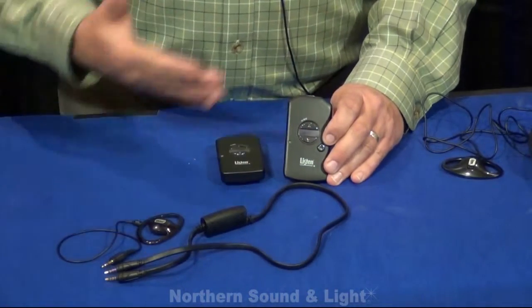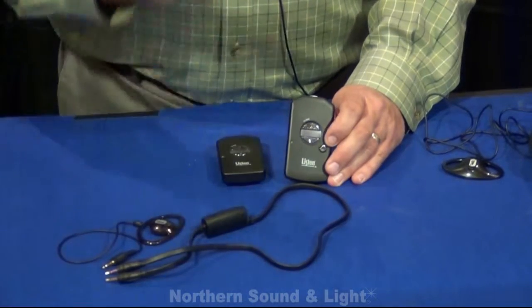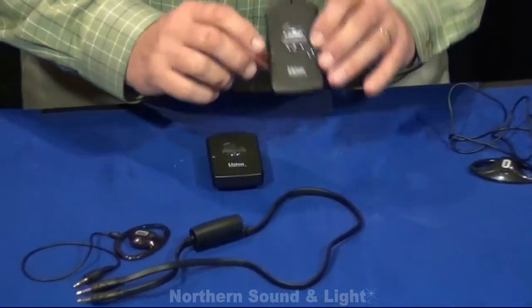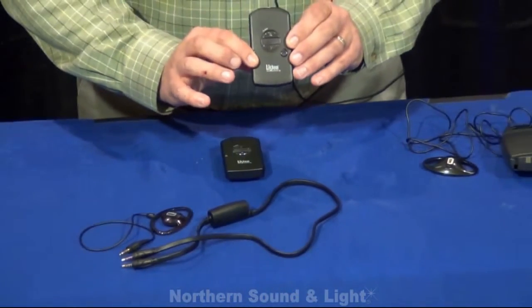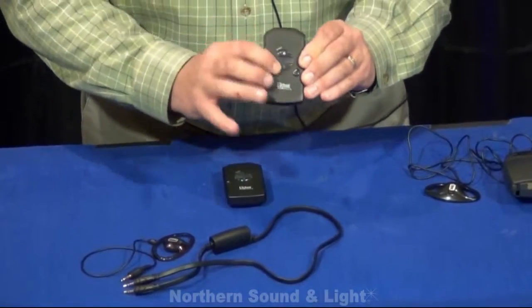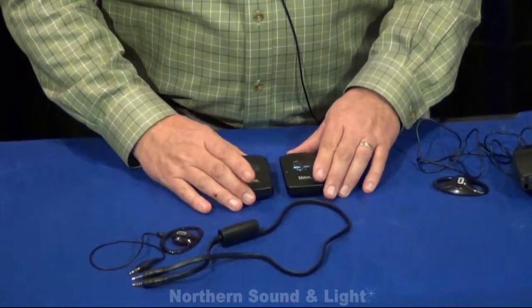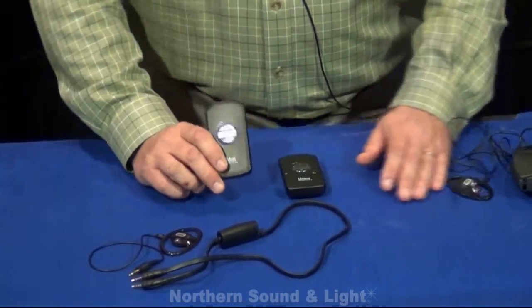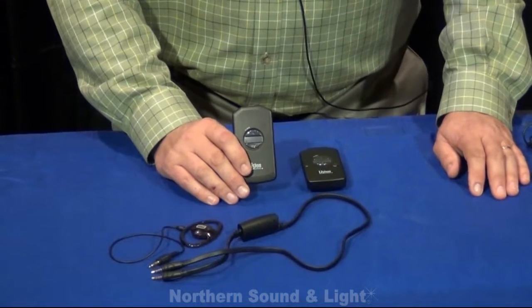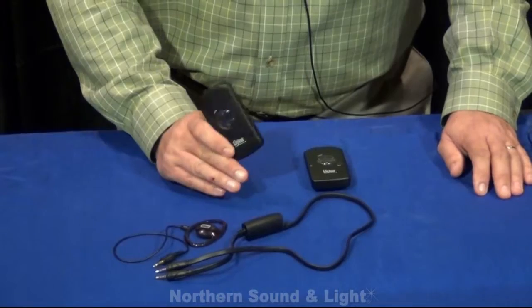For example, if you had a church that was native in English but was also doing translation for Spanish and Korean, you could program this unit so that only those active channels were in the selecting field as they rotate through the different channels. This is a whole departure from how the industry has looked at assistive listening receivers, and they're just phenomenal little products.